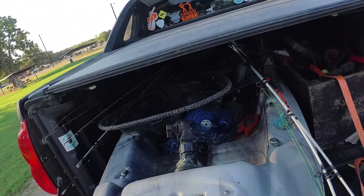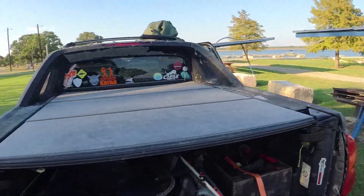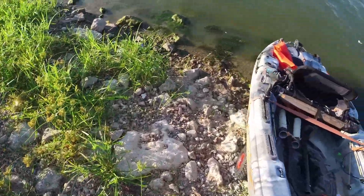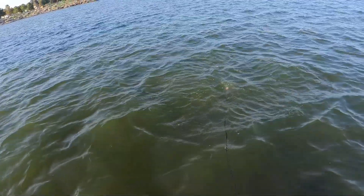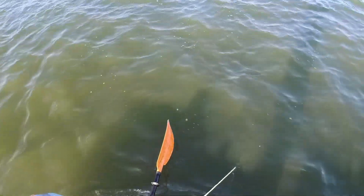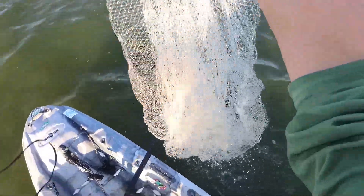I'm gonna go ahead and get the kayak out right now, put it on its wheels, and take it down there to the lake. There we go. It's got quite a few holes so I'm probably losing some — a couple little big ones.